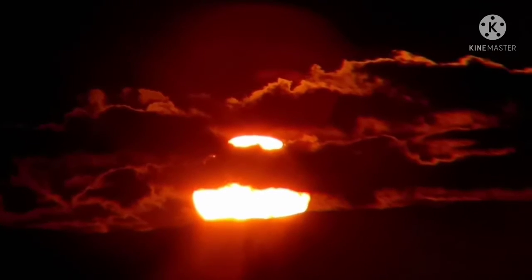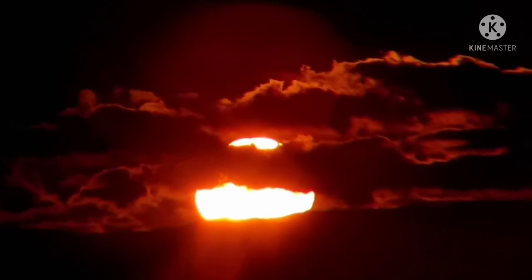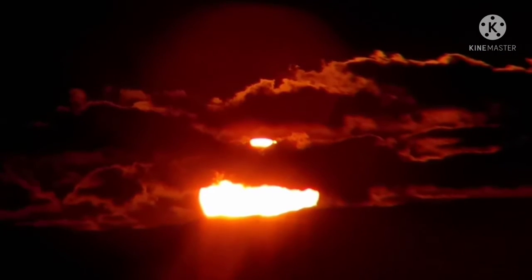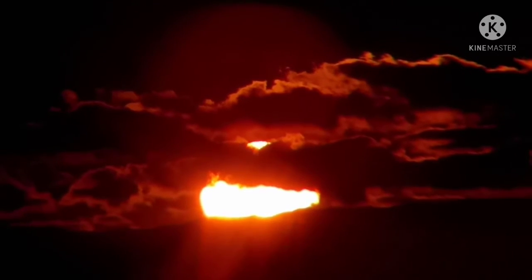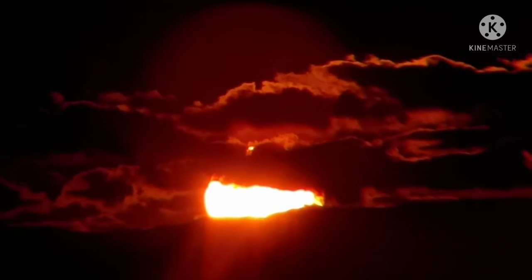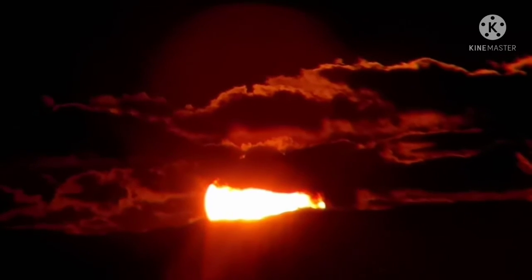Whether or not anybody wants to admit it or even take a gander for themselves, just do a time lapse. Get a regular old camera and just let it record the sunset like I'm doing, zoomed all the way out. You will see, with cameras on a stationary platform, that it is going down to the right.